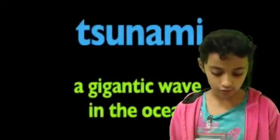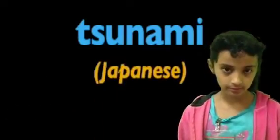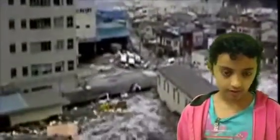A tsunami is a large ocean wave. Tsunami is actually a Japanese word for a harbor wave. A tsunami usually occurs every other year, while a larger one occurs about every 15 years. Some tsunamis can be up to 10 or 100 feet, but most are less than 10 feet.